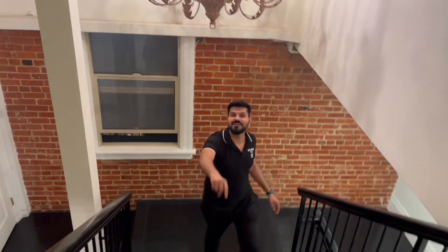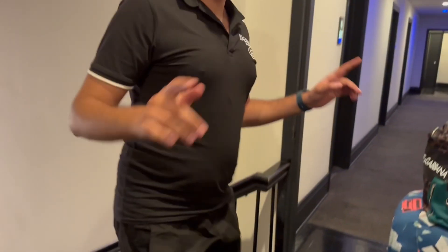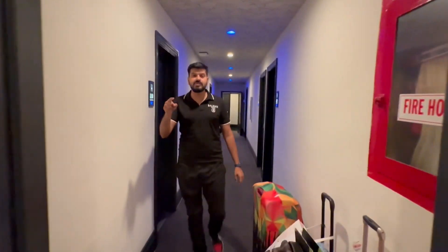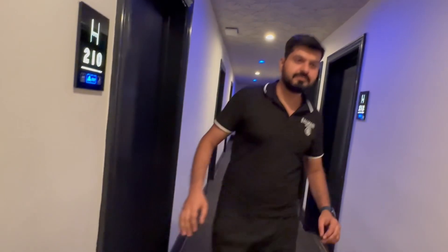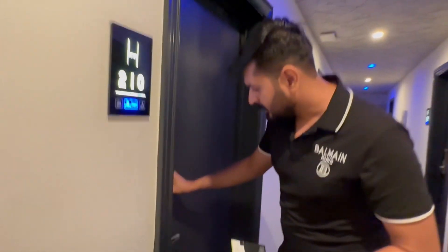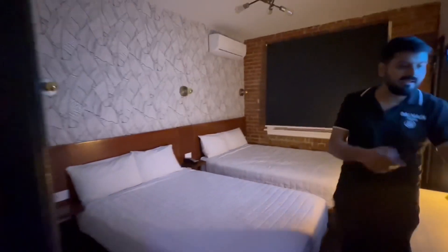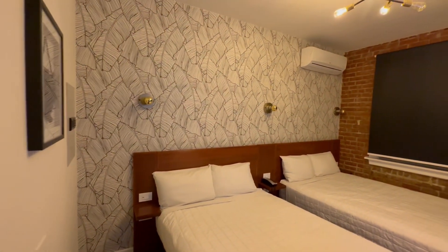Hey viewers, welcome to my YouTube channel Hidden Tourist. Hidden Tourist is in Los Angeles, LA. Let's go to our room tour — we are in H by H Hospitality, Los Angeles. Let me take the card. I'm so excited to be here. Come, come, come — this is a budget hotel today and let's see what they have to offer.